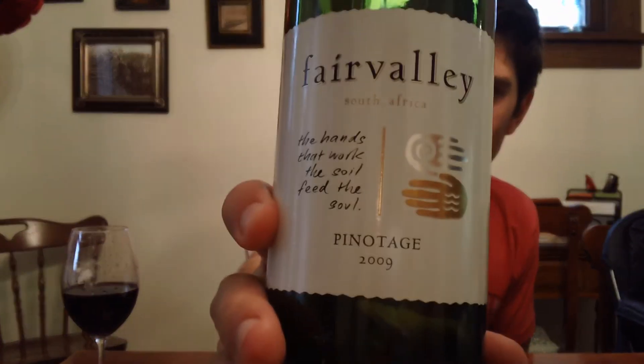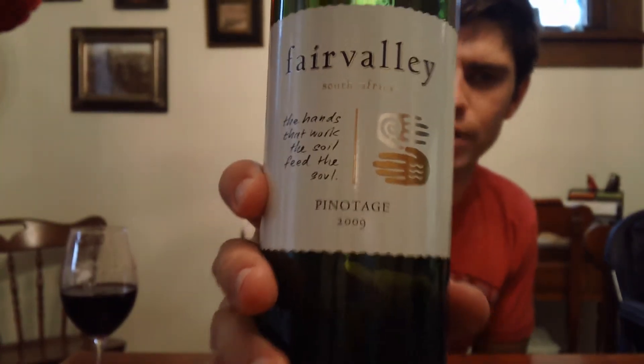So this is a Pinotage. Interesting story about Pinotage — it's actually a blend of two grapes, Pinot Noir and Cinsault, which is a common grape from the Rhone Valley in France.